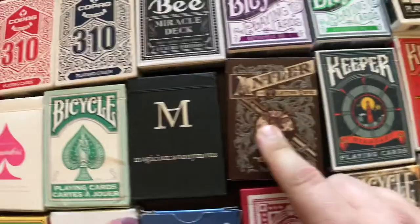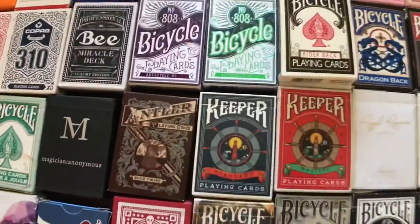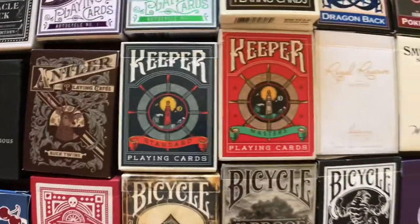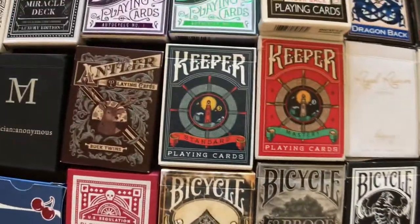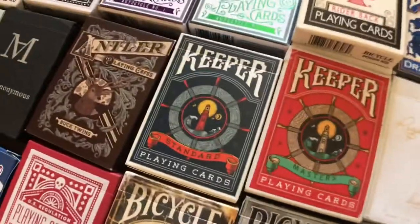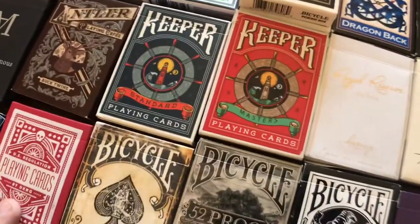We've got the Antlers by Dan and Dave — I love these. I'm actually in the process of making a review for these right now. Blue Keepers, Red Keepers — I don't have the green one. Seafoam green is not my color, and I'm definitely not a fan that they don't come in a tuck case. They're called the Reloads. When I'm performing, I need to have a tuck case because if not, I've got cards loose in my pocket.